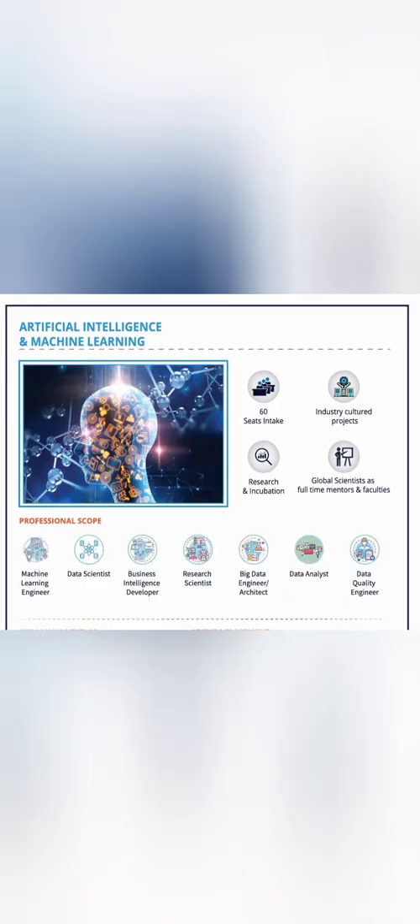Apart from the main CSE branch, there is an Artificial Intelligence and Machine Learning specialization branch with an intake of 60 seats. This is a newer course and career profiles include ML engineer, data scientist, business intelligence developer, data analyst, and quality engineer.